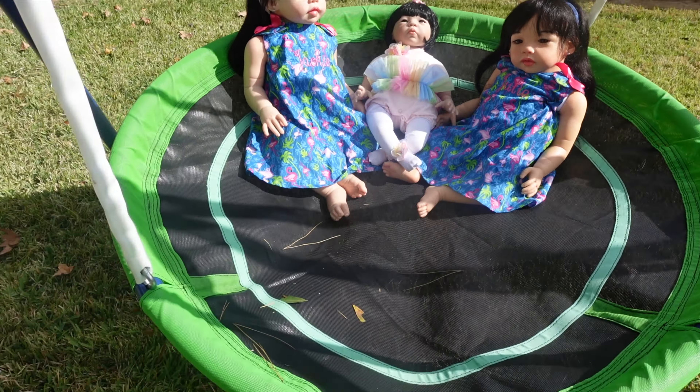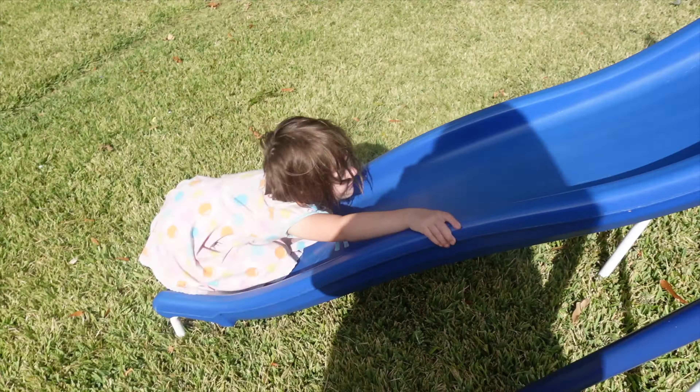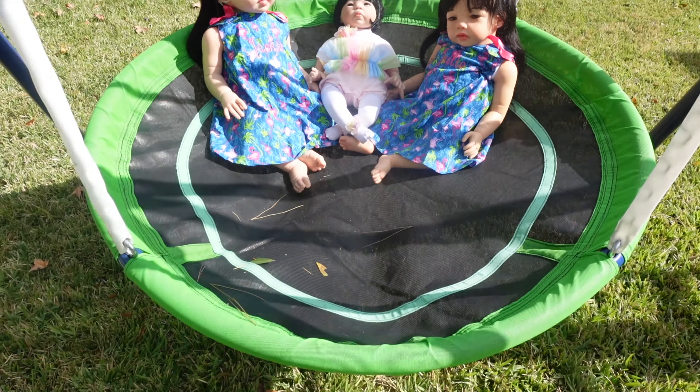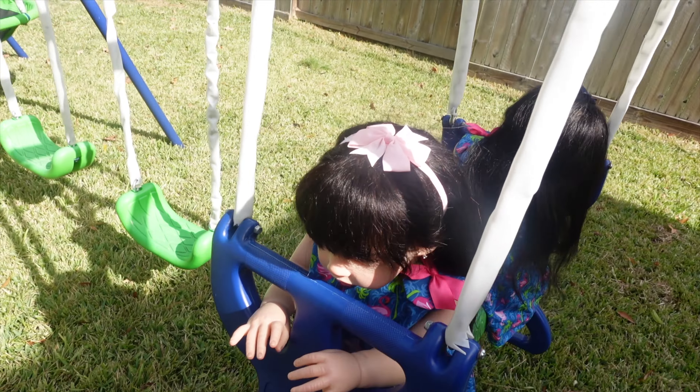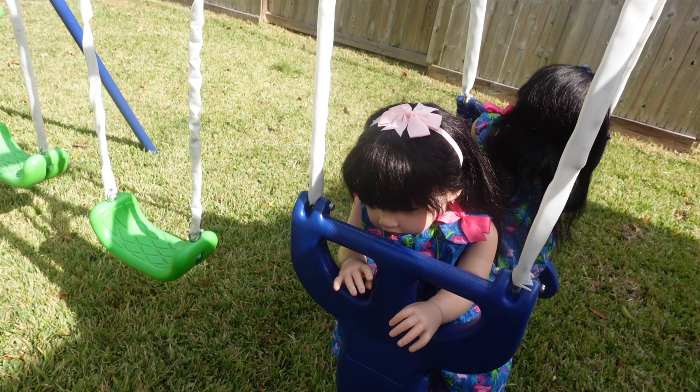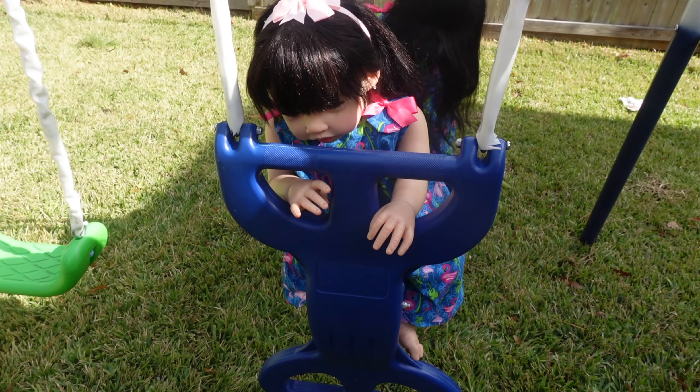So we have this in our backyard and we can go all the time, and Ayla likes to slide and you guys like to swing. This is so fun. Julie and Jackie, now you guys are on the glider swing for two kids. That looks just so fun.